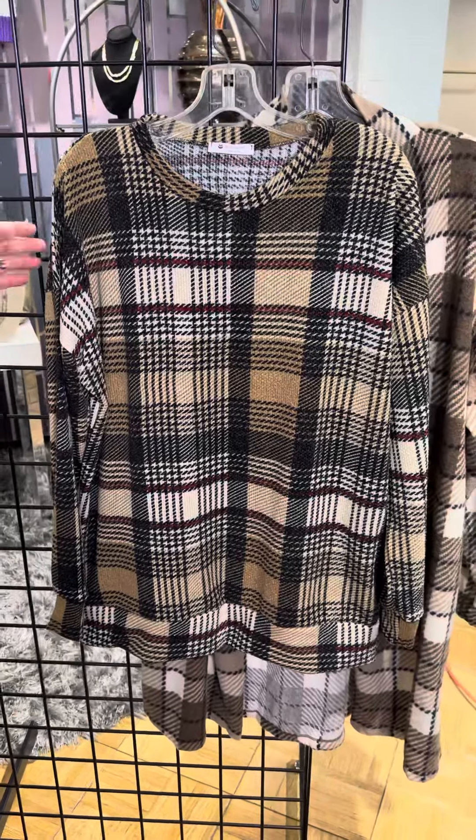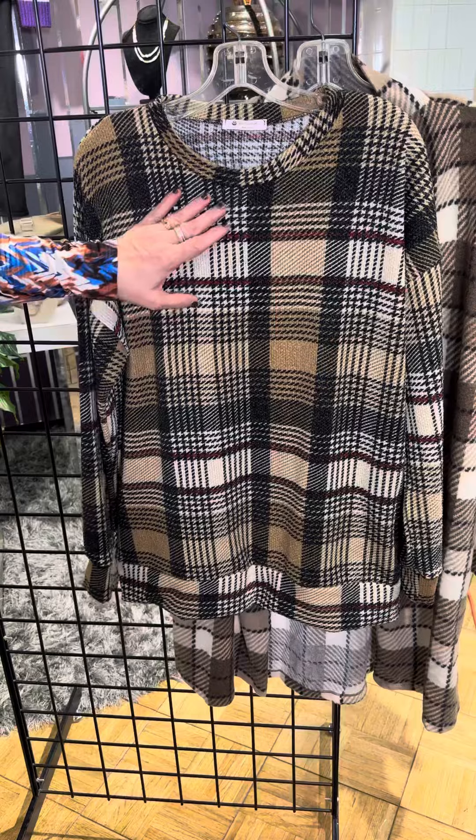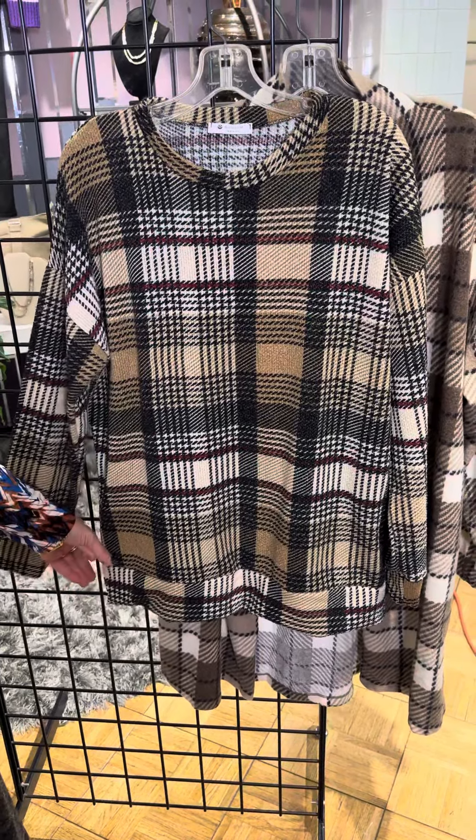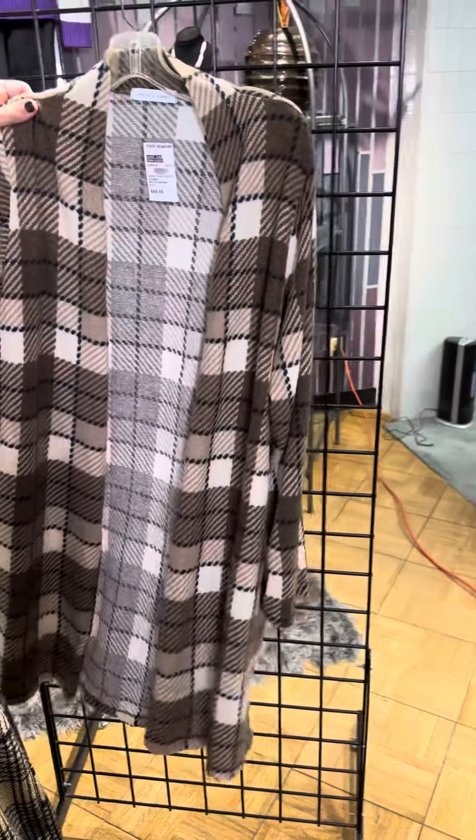Another plaid in the same body style — this one has a Burberry feel with a little pop of red. Same cuff detail, and it's great with leggings. And last but not least, look at this cardigan duster.